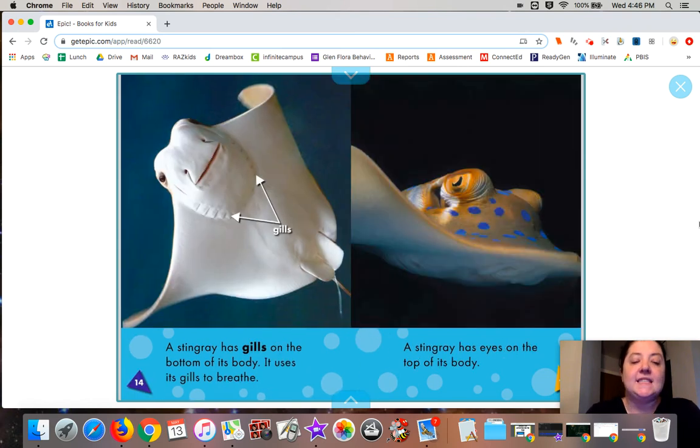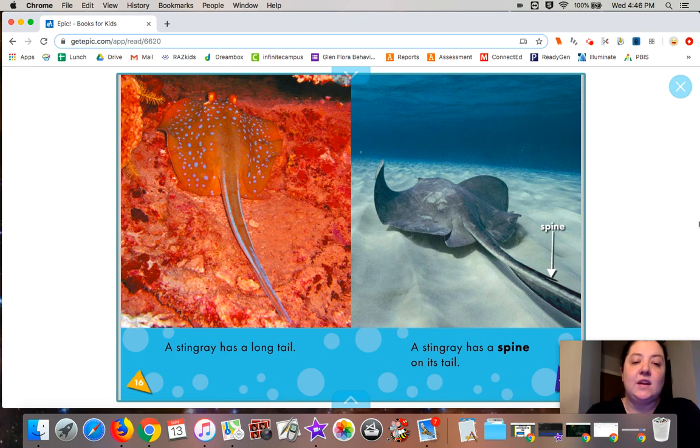A stingray has gills on the bottom of its body. It uses its gills to breathe. A stingray has eyes on the top of its body. A stingray has a long tail.